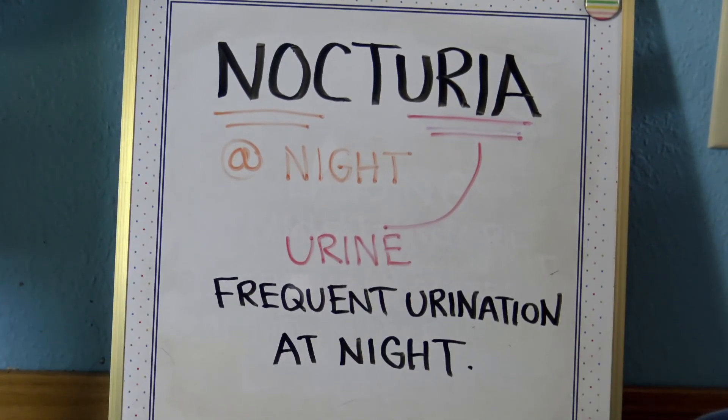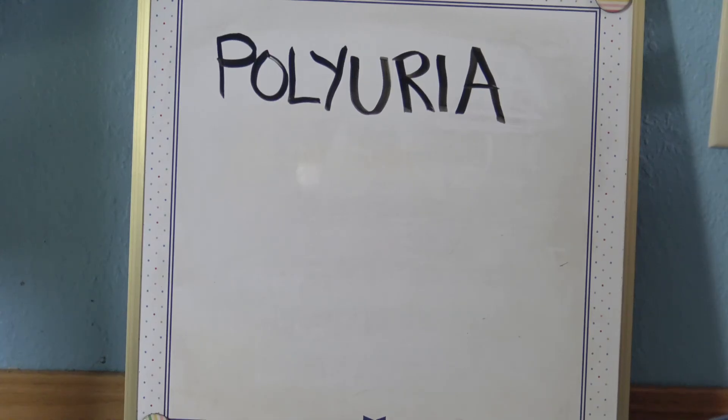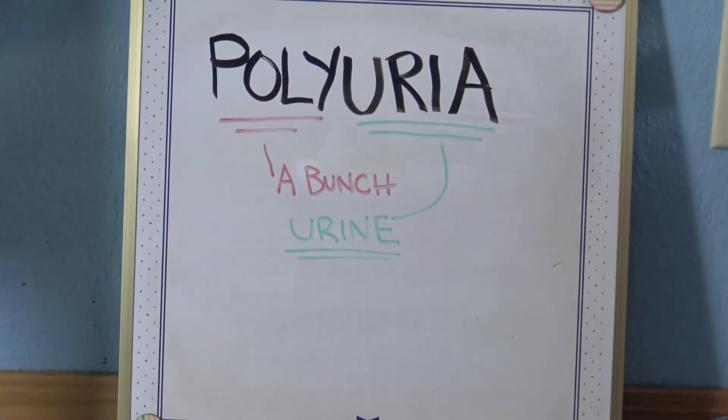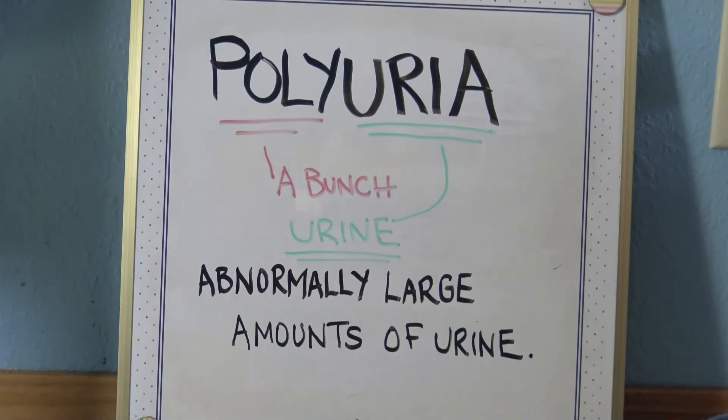Nocturia is frequent urination at night time — noc means night and uria means urine. Polyuria means abnormally large amounts of urine — poly means a lot, and uria means urine.